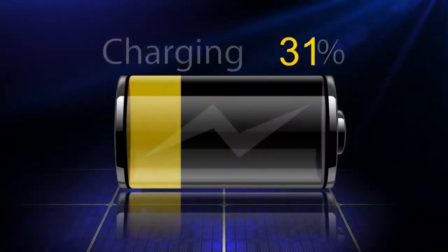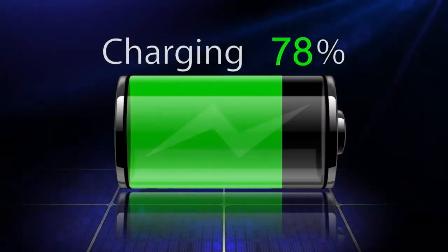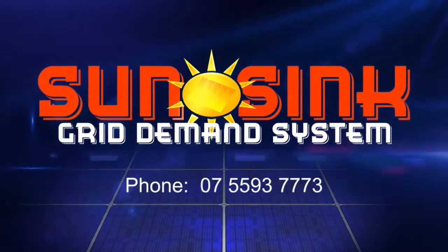The future of energy storage is here. For more information, call SunSync today.